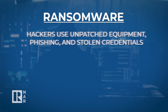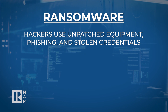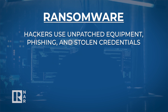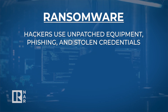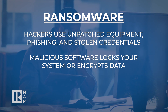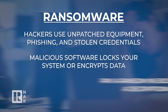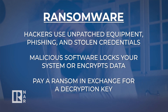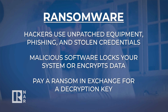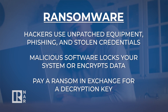Ransomware is a form of malicious software that hackers try to install by infiltrating a third-party system through unpatched equipment, phishing schemes, or by using stolen access credentials. Once the ransomware is installed, it either locks you out of the system or encrypts your data, making it inaccessible. You will not be able to regain access until you receive a decryption key from hackers who will demand the ransom payment and often will exert pressure by threatening to sell or leak your sensitive information.